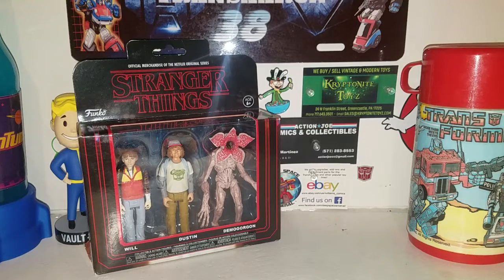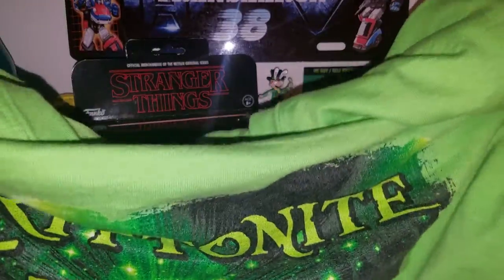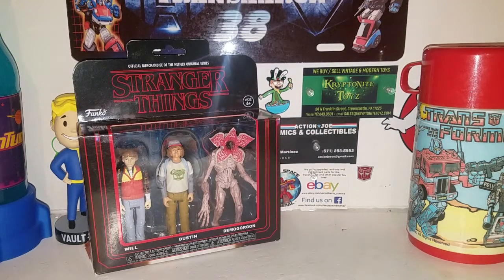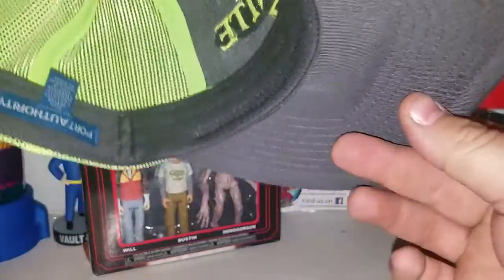After we went out to eat, I also got a shirt and a hat from Kryptonite Toys to show my appreciation and enthusiasm for supporting them. I love doing business with him. Got a nice green Kryptonite Toys shirt and a Kryptonite Toys hat — I like wearing hats. Very cool stuff.